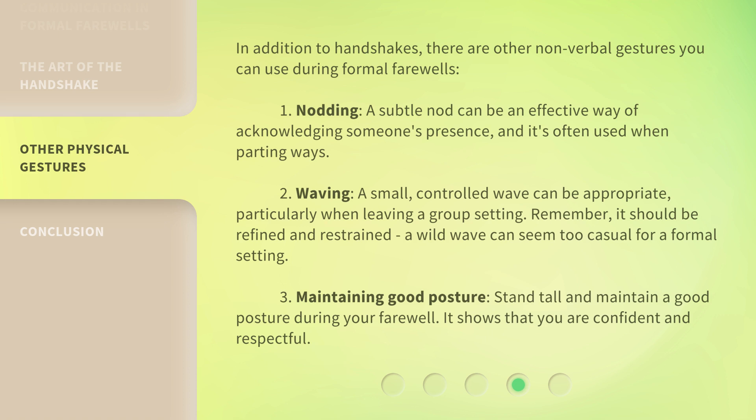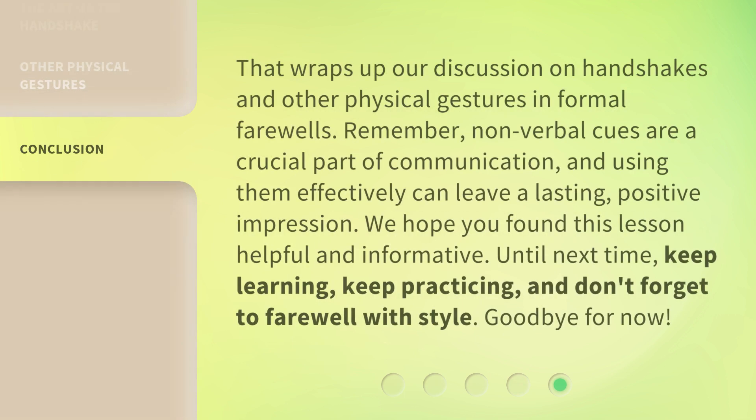Third, maintaining good posture: stand tall and maintain a good posture during your farewell — it shows that you are confident and respectful. That wraps up our discussion on handshakes and other physical gestures in formal farewells. Remember, nonverbal cues are a crucial part of communication, and using them effectively can leave a lasting, positive impression. We hope you found this lesson helpful and informative. Until next time, keep learning, keep practicing, and don't forget to farewell with style. Goodbye for now.